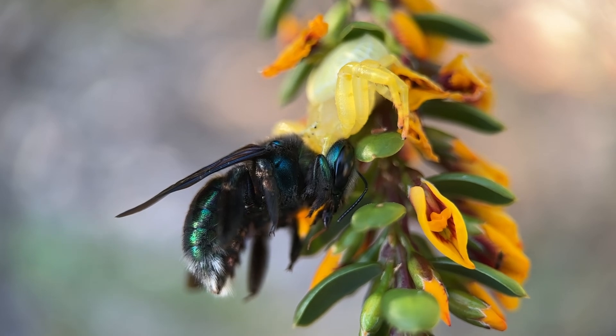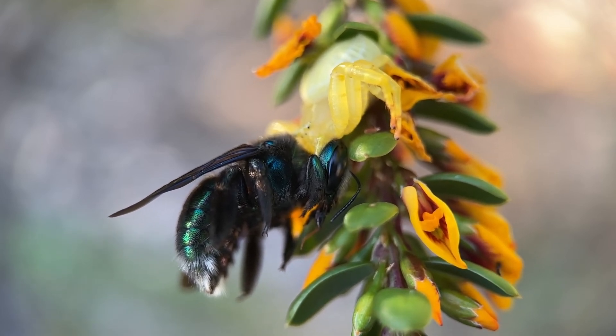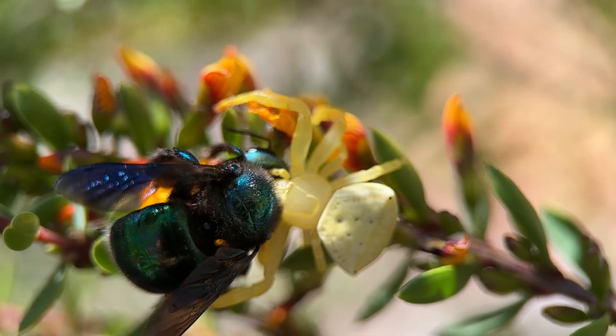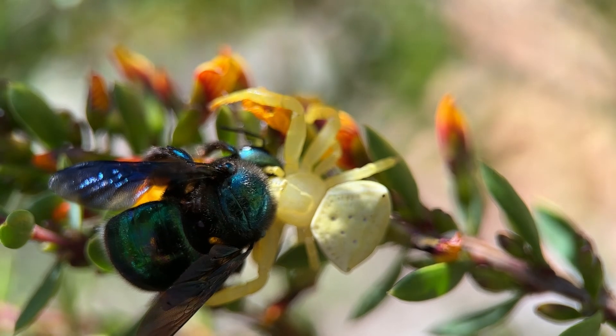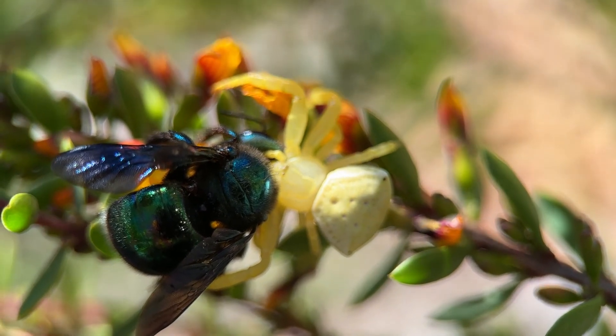This female is about a centimetre long and about three centimetres across including her legs. She's an ambush predator. Her white body reflects UV and she sits in the foliage of the plant, and the effect of the light on her body attracts bees.